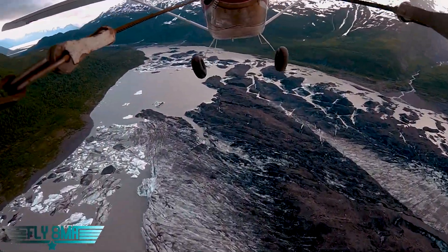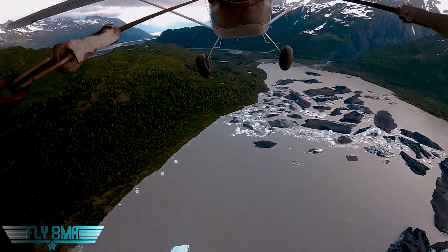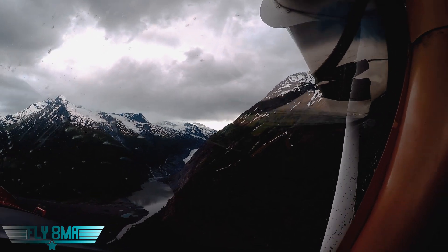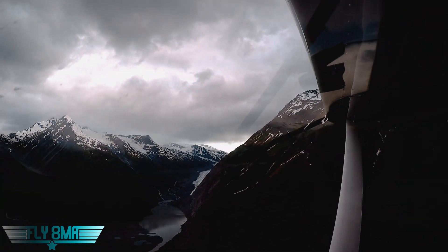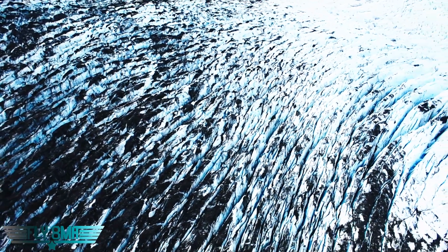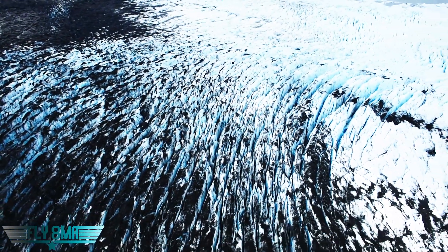Narrow pass — sounds like a great idea. Doesn't it look very inviting? It does look inviting if the winds were 40 knots less than they are right now. Wow, that's beautiful. Pretty freaking crazy. OMG. Holy, yeah.